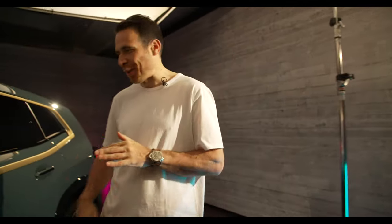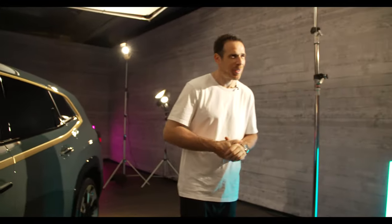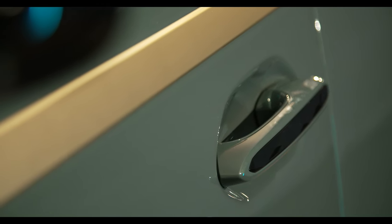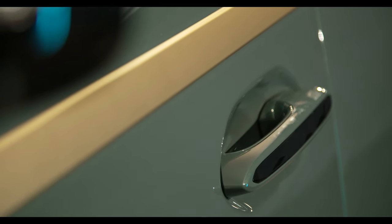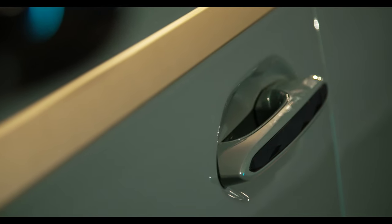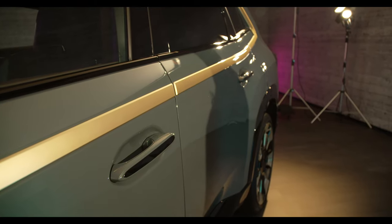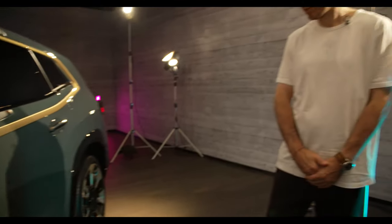Jumping back to the design — any reason why you went with normal door handles instead of the flushed ones seen on the concept? Again, that's based on the CLAR architecture, which has regular door handles. There is also a design element on them — like the headliner, like the inner tailgate trim — and on the door handle we wanted a specific design element that would have been very difficult to integrate with flush door handles. As it's a very special car, we were able to keep those door handles and bring the design element as an additional feature.